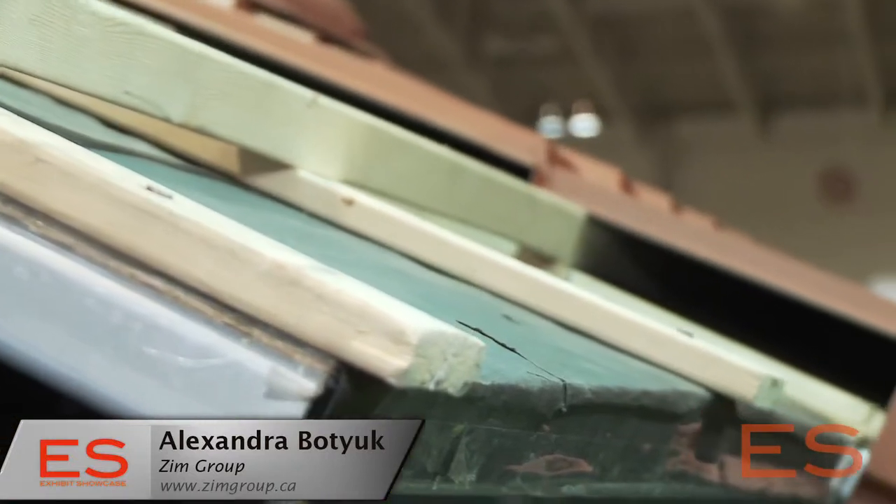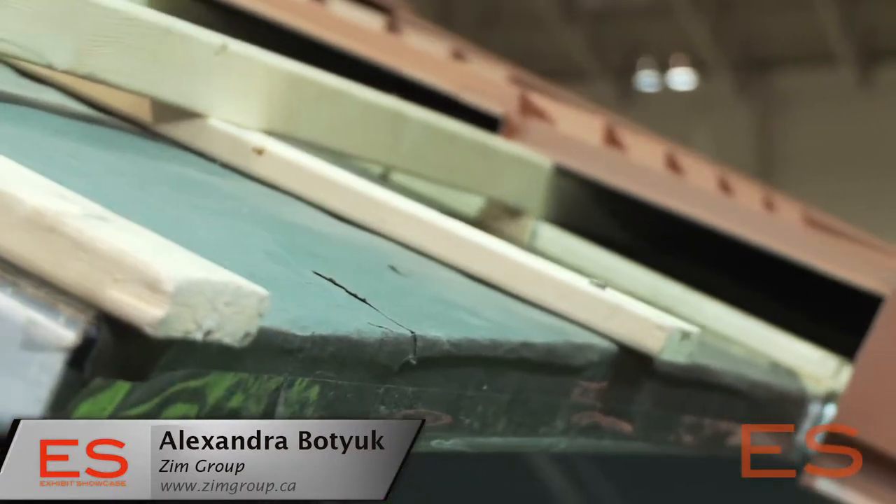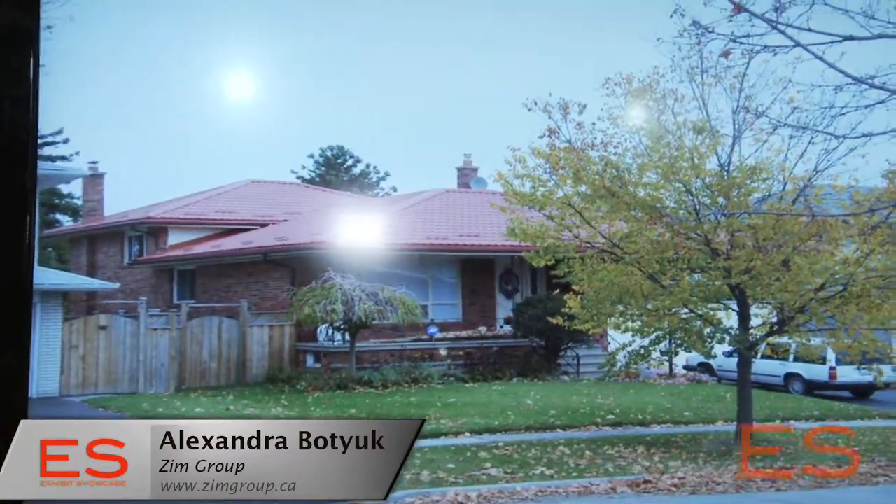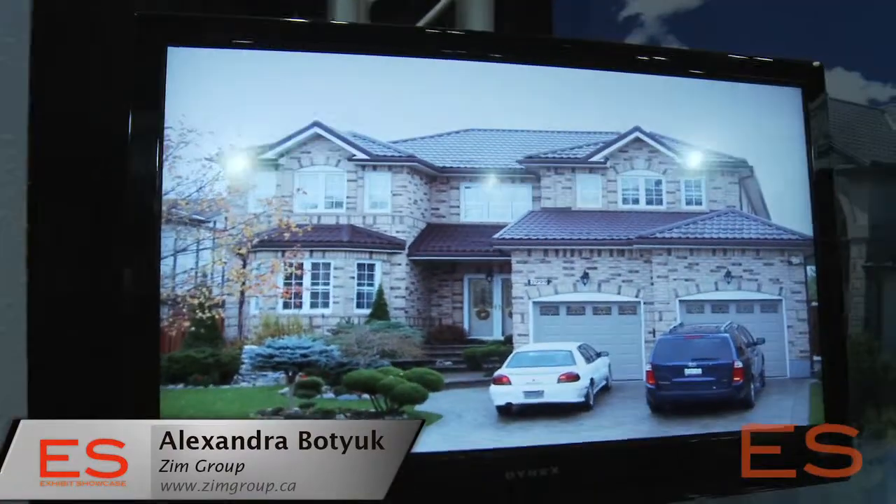That allows cooler air to come in, get heated up, and vent out through the ridge vent. The third and very crucial point is that metal reflects up to 70% of heat. With all of this working together, you have a much cooler attic. Metal roofing also stops moisture from condensating — your insulation dries out, and that's when customers see significant savings on hydro and gas consumption for heating and cooling the house.